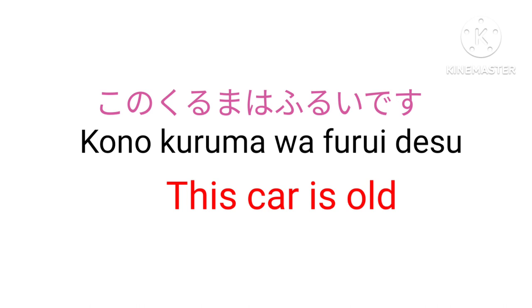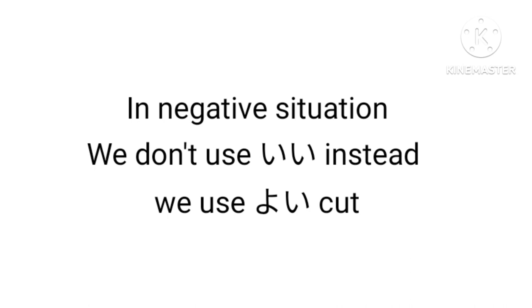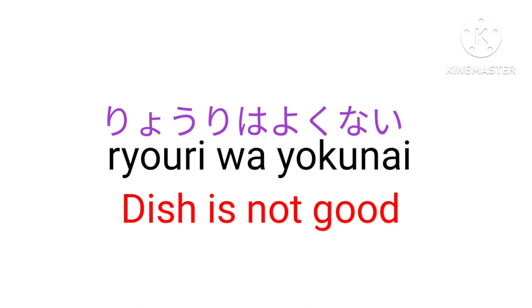Ii / Yoi — Good. In a negative situation, we don't use ii; instead we use yoi. Just replace ii and add kunai, making it yokunai. For example, Ryori wa yokunai — The dish is not good.